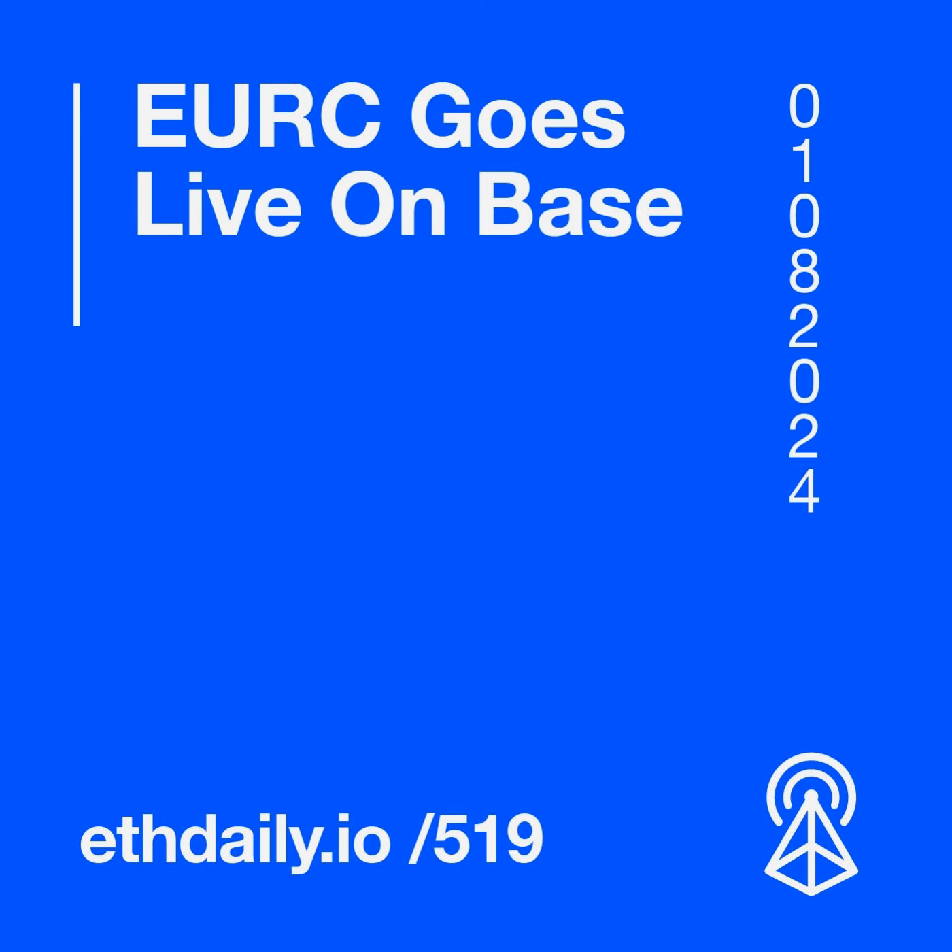Circle launched EuroC, its Euro-pegged stablecoin, on Base mainnet. The stablecoin is compliant with Europe's Markets in Crypto Assets (MiCA) regulation and is issued by Circle France. Qualified financial institutions can now mint and burn EuroC directly on Circle Mint, which also supports deposits and withdrawals across multiple chains, eliminating the need to use third-party bridges. Retail users can access EuroC on Coinbase for on and off ramping.